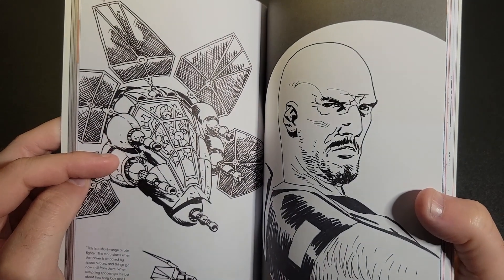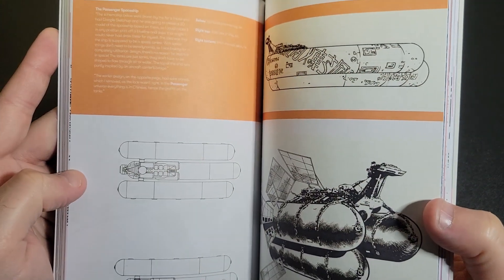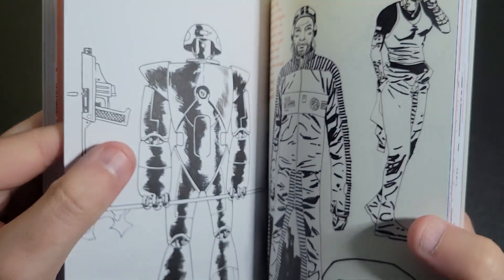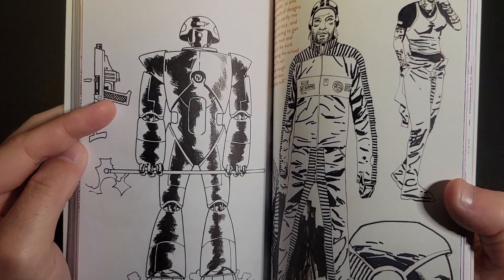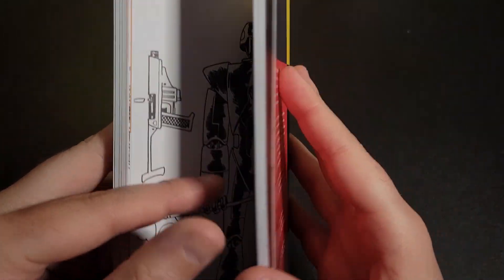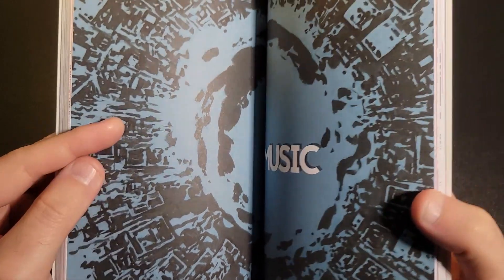You see some fun ship drawings there. Towards the back, the page-turning gets a bit more interesting. It looks like this is a more futuristic thing. We've got music here, so I'm assuming this is going to be album covers.